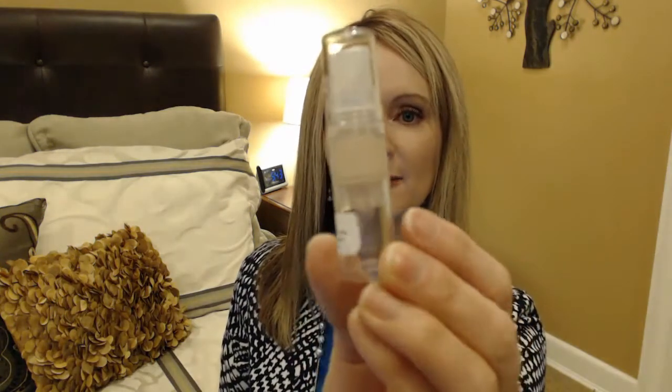I also got a foundation — the Dolce and Gabbana Perfect Luminous Liquid Foundation in color 60 Classic. I think last month or the month before I tried the Dolce and Gabbana matte foundation and it was just too matte — it didn't blend well on me and didn't look good. But I thought I would try the luminous finish to see if I like that better.